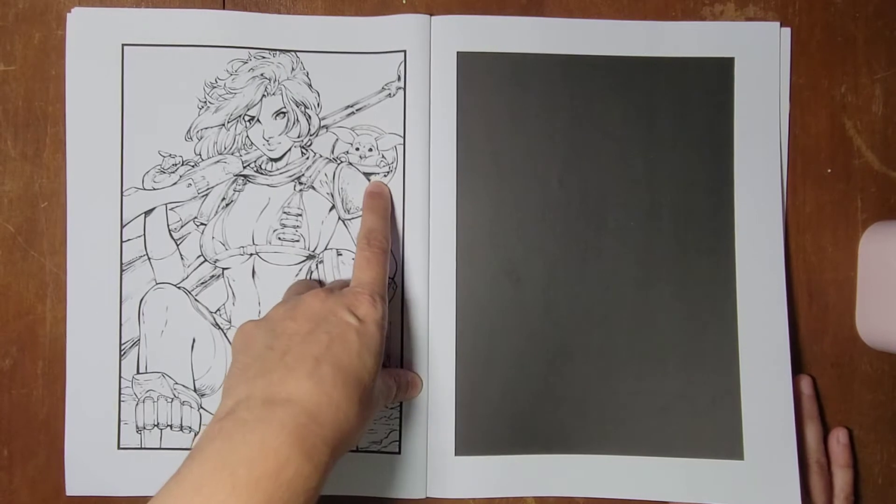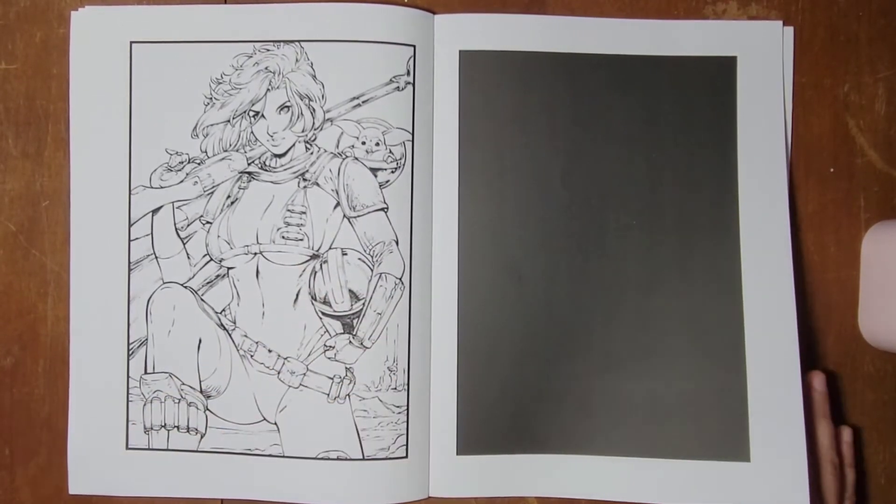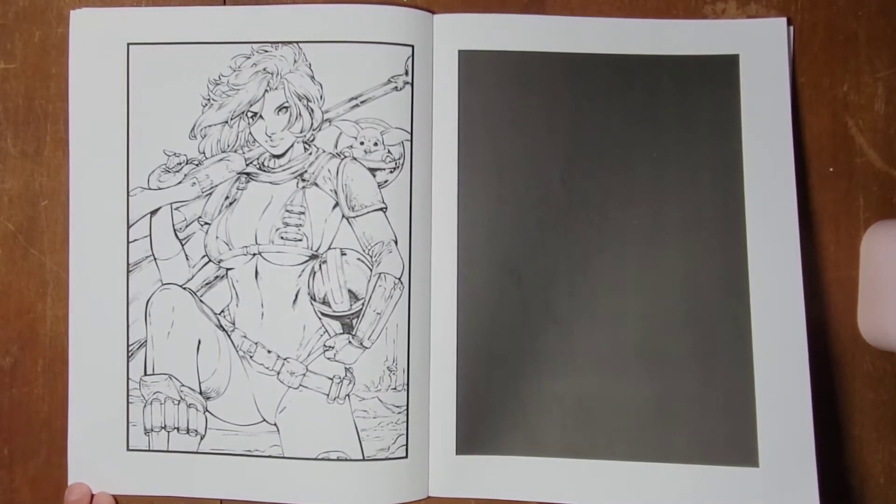This one almost looks like a Grogu, maybe. And that does look kind of Mandalorian mask-ish. I don't know — I don't watch it, so I couldn't be fully sure.